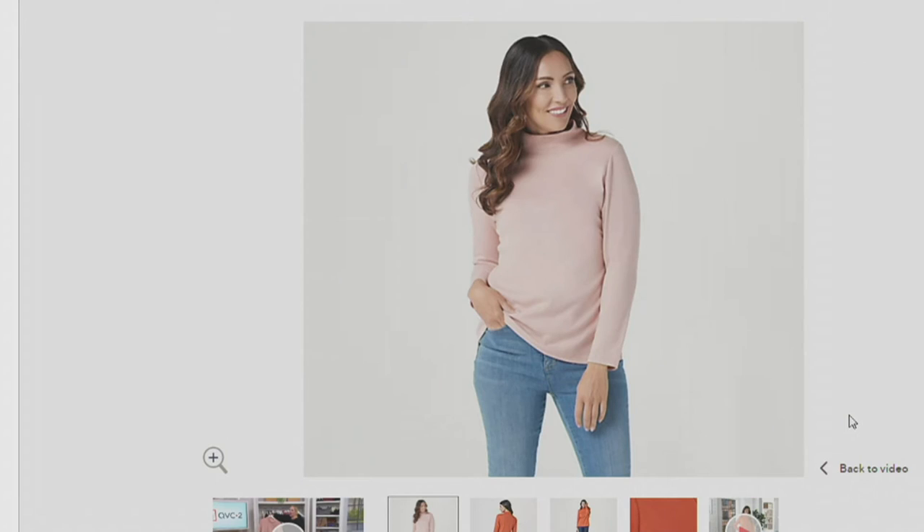Even though it was a little chilly in Westchester, Pennsylvania today, this top is perfect for transitioning into fall — wear it with jeans, black pants, or navy. Misty Rose is a beautiful pale blush tone that looks good on everybody; wearing a color like that pulls out all the pink tones in your skin no matter what your complexion looks like.